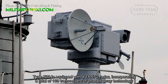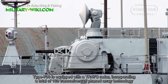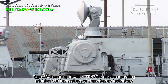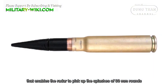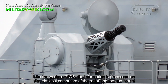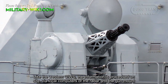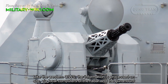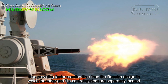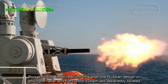The Type 730 is equipped with a TR-47C radar, incorporating a total of 169 transceiver surface array technology that enables the radar to pick up the splashes of 30mm rounds. Like the Western close-in weapon system, the information is processed on site via local computers of the radar and the gun mount, thus providing faster reaction time than the Russian design in which the radar and fire control system are separately located.